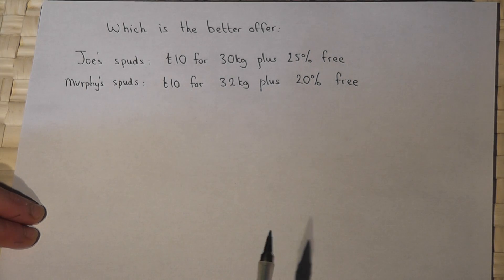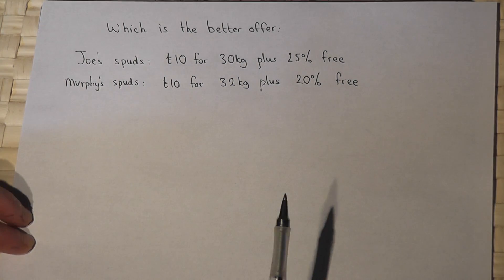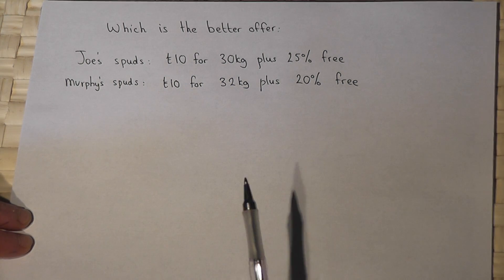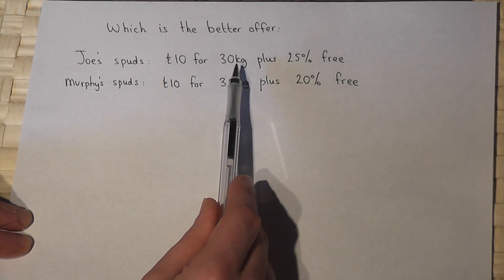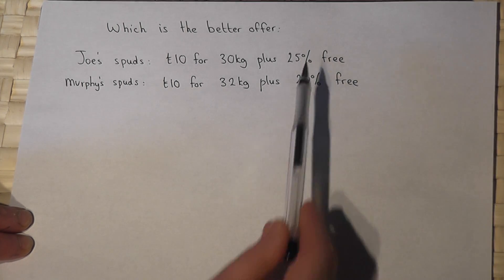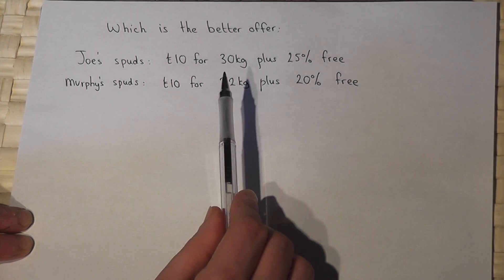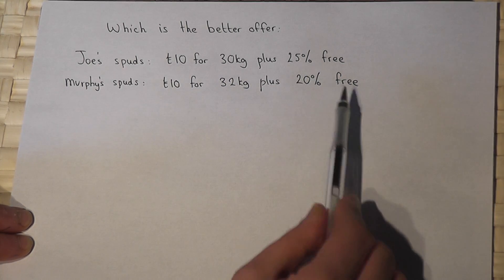This video looks at how we can solve problems involving percentages. The question is which is the better offer? Joe sells 30 kilograms of potatoes for 10 pounds but you get an extra 25% free. Murphy sells 32 kilograms for 10 pounds but gives an extra 20% free.